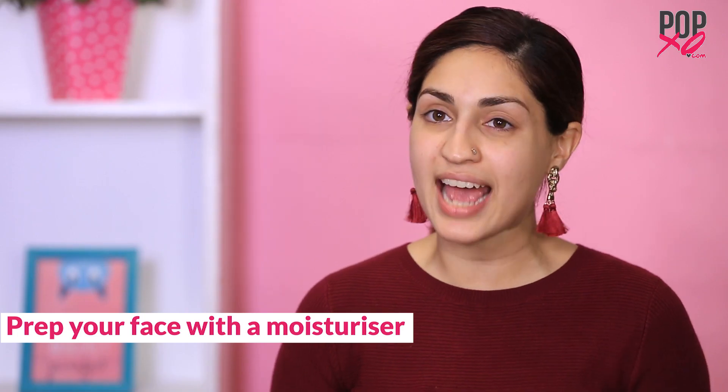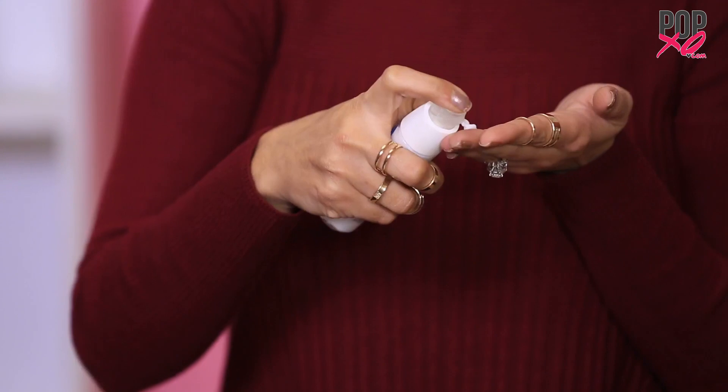When applying, you want to make sure that the concealer goes on smoothly, which is why it's very important to firstly moisturize your skin. Now if you have oily skin, I suggest you use a primer after moisturizing. This step will take care of any fine lines or textured skin, and ensures that the skin is soft, smooth, and well prepared for concealer application.